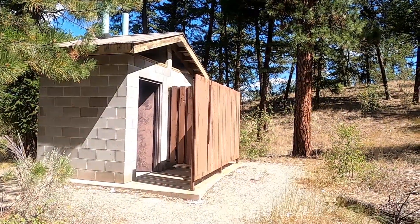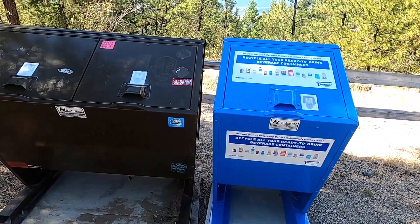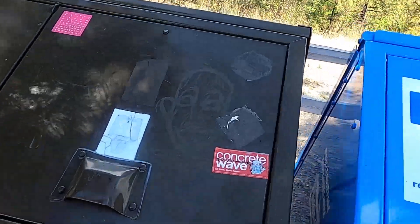We made it to the upper parking lot area. It took us about 45 minutes uphill the whole way. We're just taking a quick rest here before we do our summit push. If you need outhouses, picnic tables, or garbage cans, they've got them here at the upper parking lot area. The garbage cans are bear proof, so we'll keep our eyes out for bears.